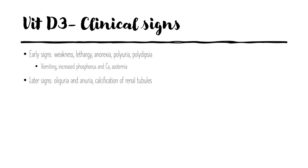Early clinical signs appear within 12 to 36 hours and include weakness, lethargy, anorexia, polyuria, polydipsia, vomiting, and increases in phosphorus and calcium as well as azotemia.